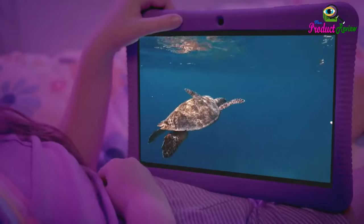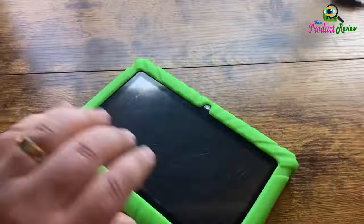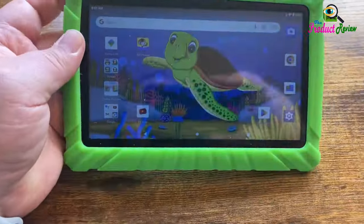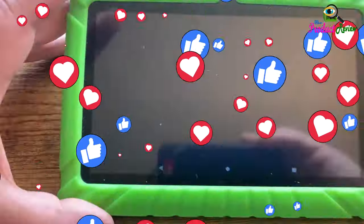Kid-proof screen protector and case. Our learning tablets for toddlers and kids come equipped with a 3-layer screen protector to protect the screen from scuffs and scratches. You also get a specially designed protective case to help keep the Android tablet protected from dust, bumps, and minor drops.